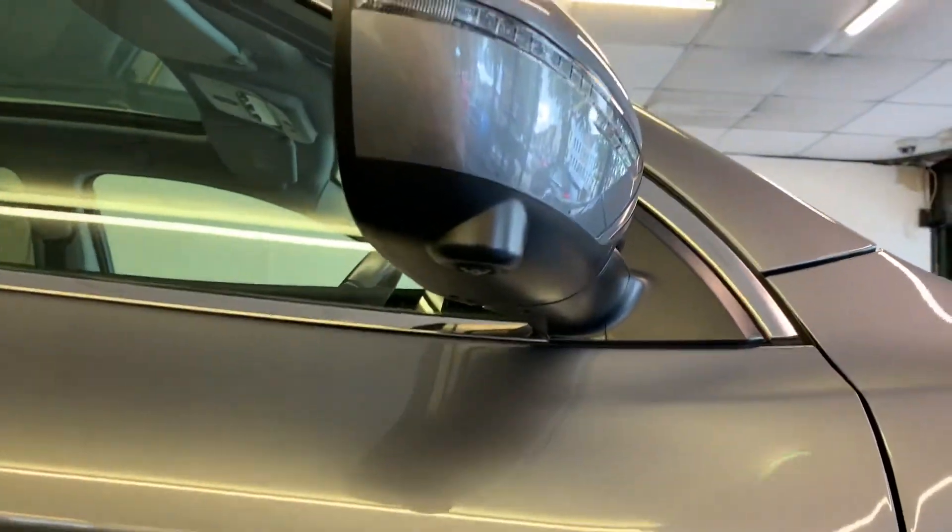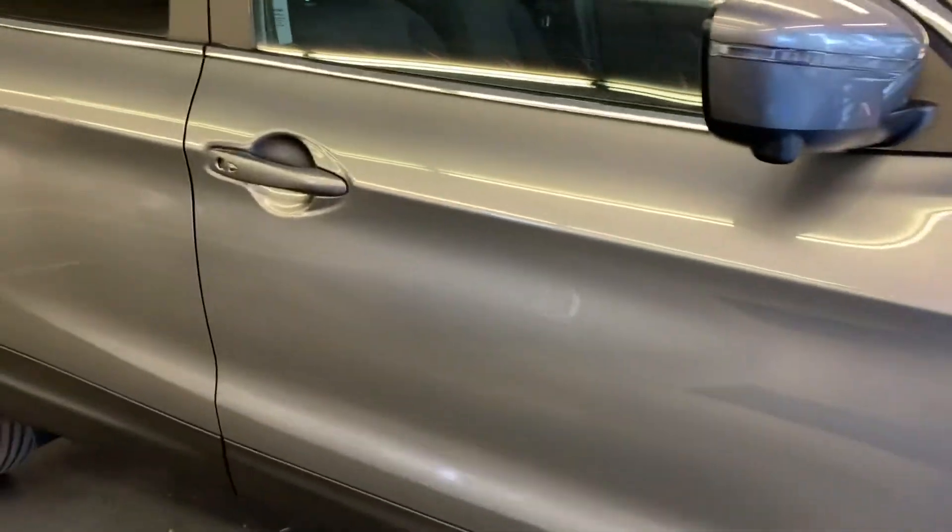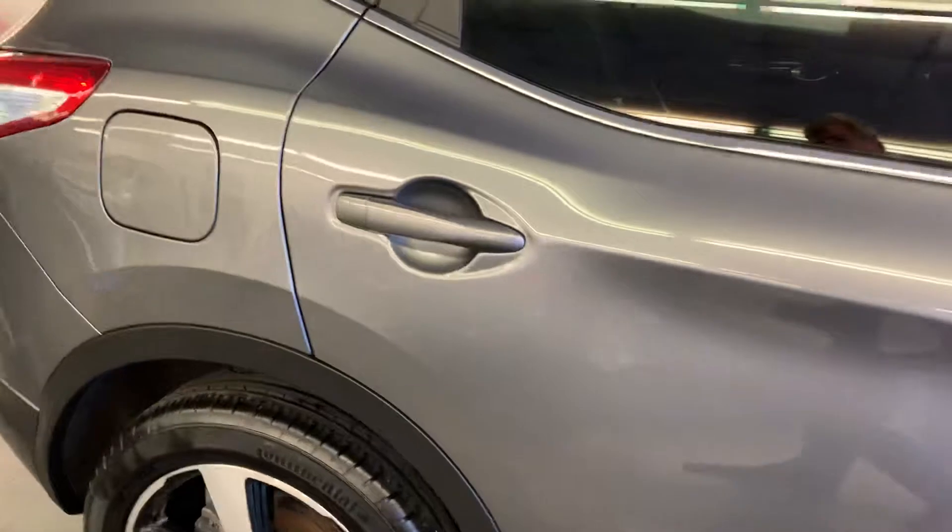You may notice on the front there are parking sensors and just underneath here you've got the 360 cameras as well. Really nice specification — we'll touch on the spec in a little while.